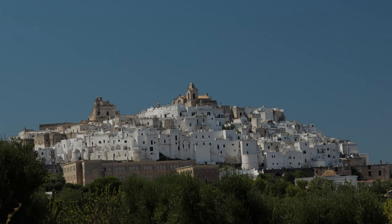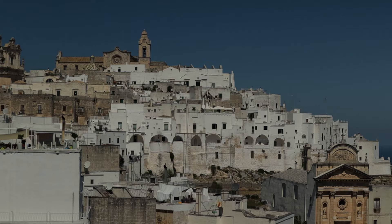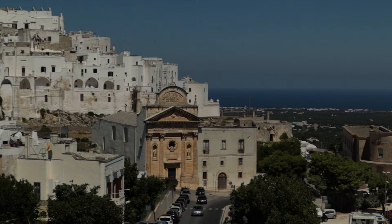Overall, Ostuni has a lovely old town to wander around for a few hours if you're in the area and don't mind a small hike up to the top and all the steps coming down.